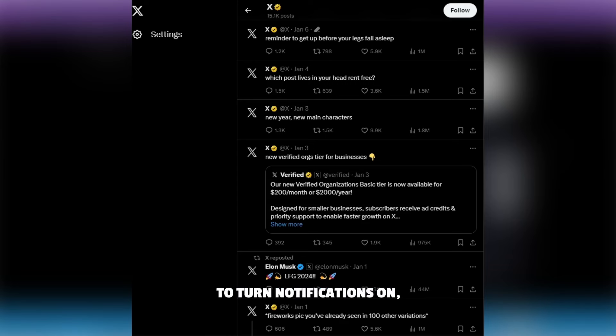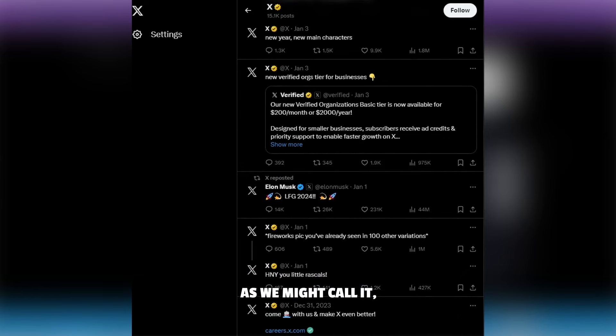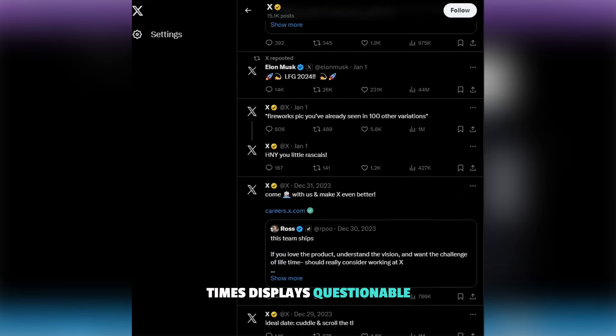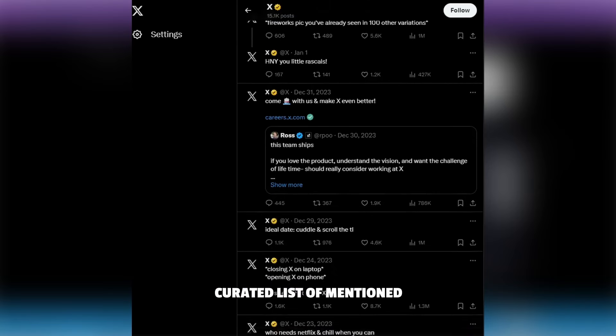These are the accounts you want to turn notifications on for, as they can often move the market. Another phenomenon post-Musk takeover is Spaces, a unique voice-based communication feature. Crypto educators use Spaces to engage their audience in a more interactive manner. Like account selection, Spaces can be hit or miss — some are messy and aimless, while others provide unique insights that resemble podcast content. Regarding broader content on Twitter, or X as we might call it, it can also be hit or miss. The For You page sometimes displays questionable content, so personally I prefer the following tab for a carefully curated list of mentioned accounts.